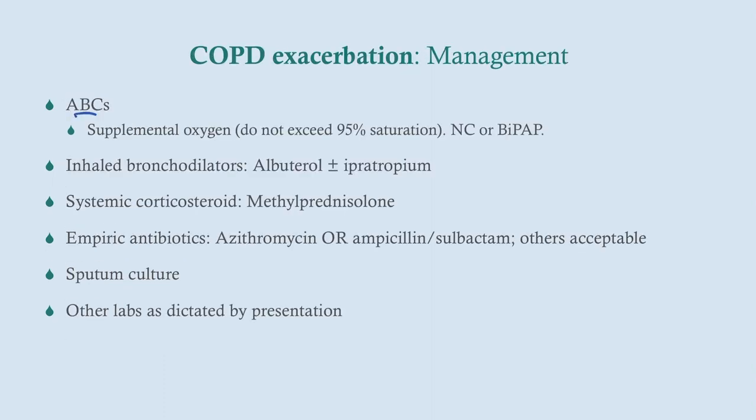For management, first we need to tend to their ABCs — that means supplemental oxygen. Do not exceed 95% saturation; our target is 90 to 95%, as there is evidence that exceeding 95% is associated with worse clinical outcomes. You can deliver oxygen via nasal cannula; if that's not sufficient, try BiPAP. Ultimately, if they have severe oxygenation issues, respiratory distress, or respiratory fatigue, you'll proceed to intubation.